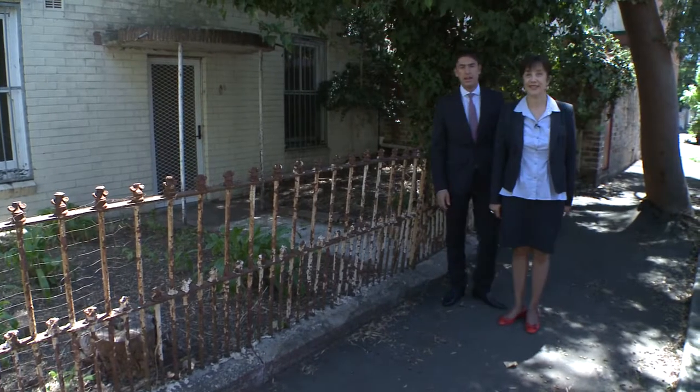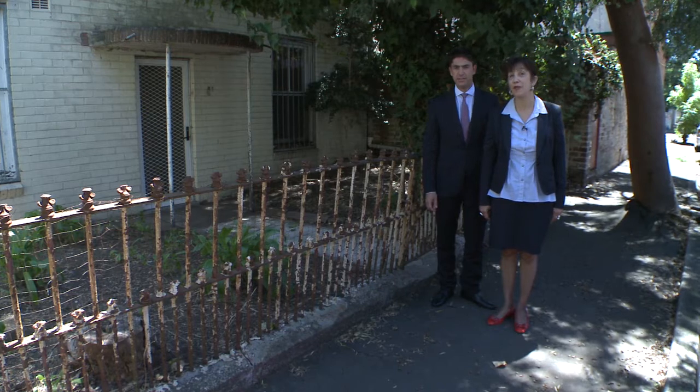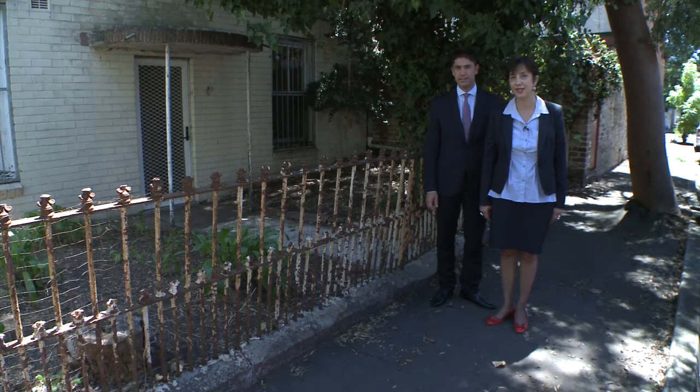Hi, I'm Therese. And I'm Harry. We're from Raywhite in West and today we'd like to show you something really magical about 81 Station Street, Newtown.